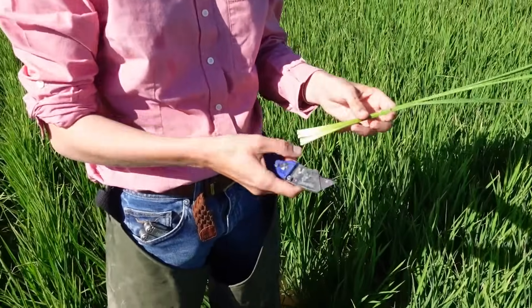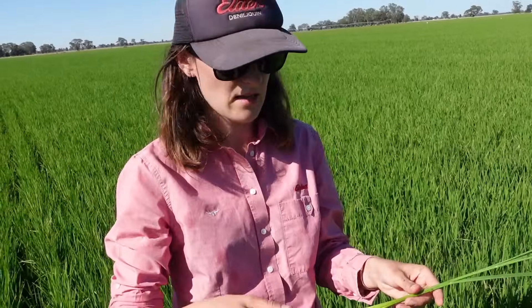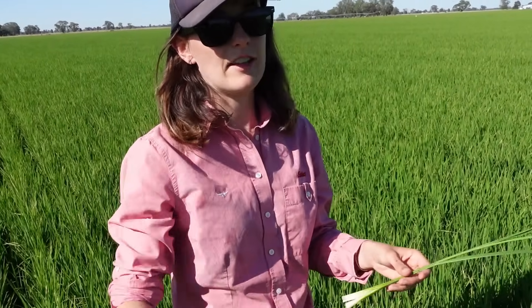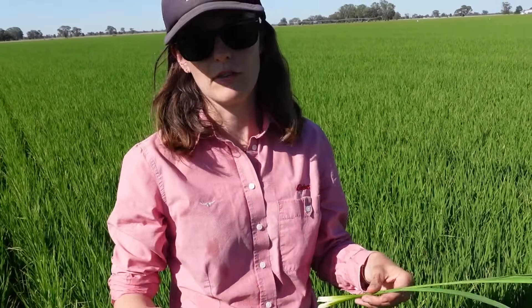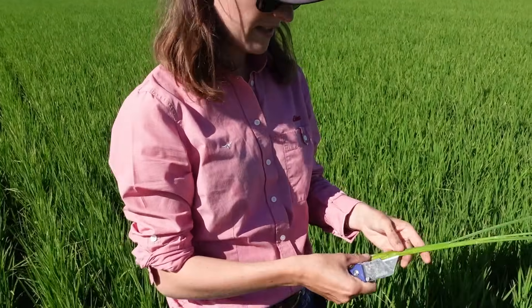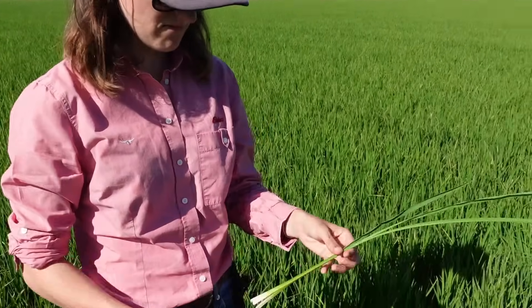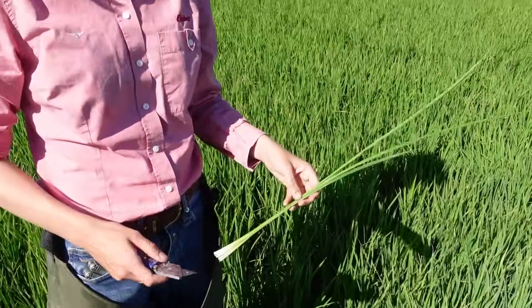This is just the start of the reproductive phase in the rice crop. From PI you've got two weeks — 14 days — to do your urea. After that period, you're wasting your time. It's too late. You've got to do it in those 14 days. We just use that as the indicator for the start of the reproductive phase, and from now on it's going to go crazy. Awesome, thank you. That was easy.